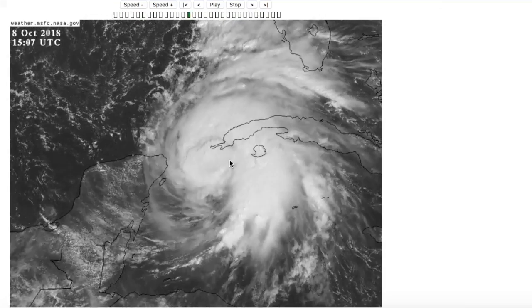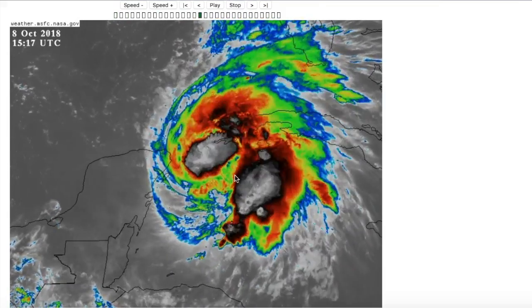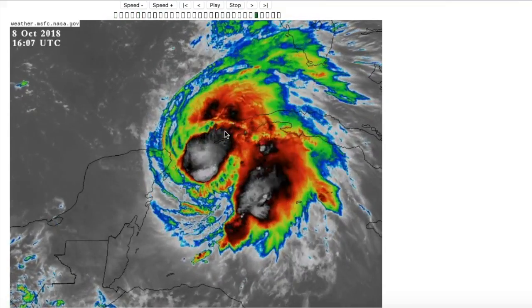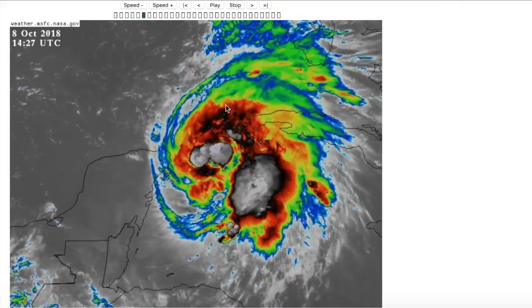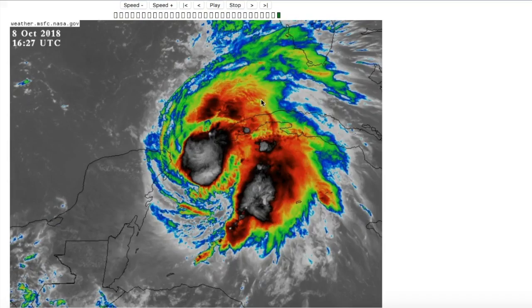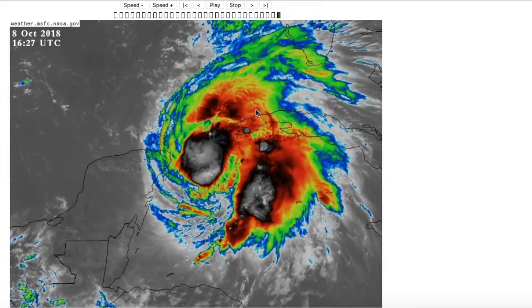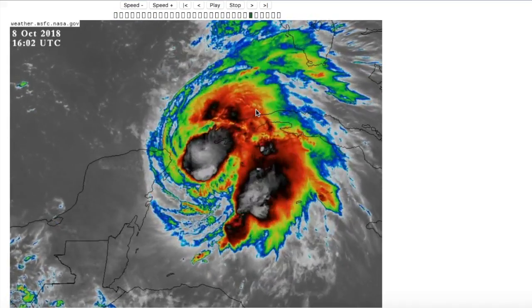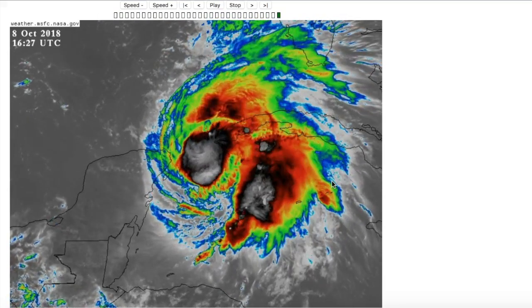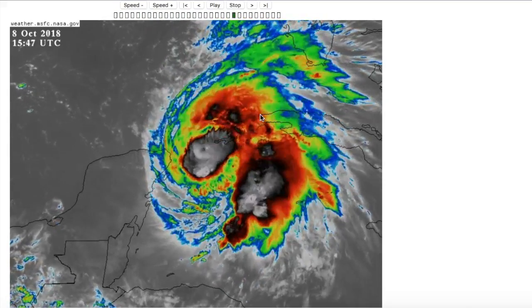Another thing to note about the storm is that it's very vigorous right now because all of this convection is extremely strong. If I switch over to an infrared loop, you can see that we're seeing cloud tops at minus 80 degrees Celsius, which is very cold — that means the thunderstorms are very intense. Some of these thunderstorms on the east side of Michael are coming up in the Isle of Youth in Cuba and into the western part of the island itself. CAPE values here are about 2,500 joules per kilogram, which is pretty high for a tropical cyclone, and that can produce some extremely intense thunderstorms causing very heavy rainfall and potentially even slight severe weather. This is something not to take lightly in any regard.